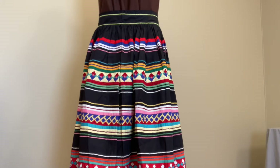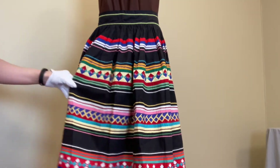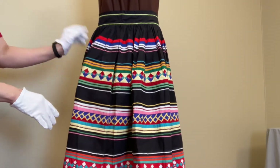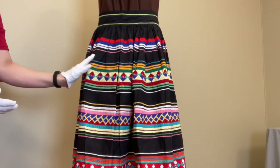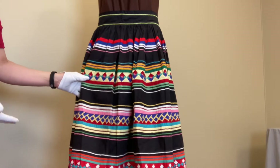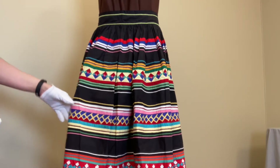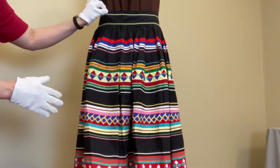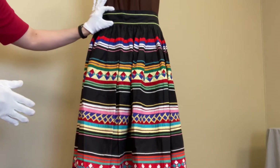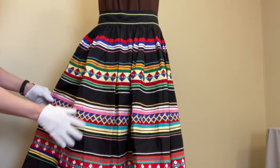I'm here in the Lois Jett Historic Costume Collection with a skirt that was made by Seminole Native Americans in the 1960s. One of the unique things about this skirt is that it was made for the tourist market, so it was made in this style that women would have been wearing in Western fashion in the 1960s — a very full skirt with a waistband sitting at the natural waist, going down to about mid-calf length.